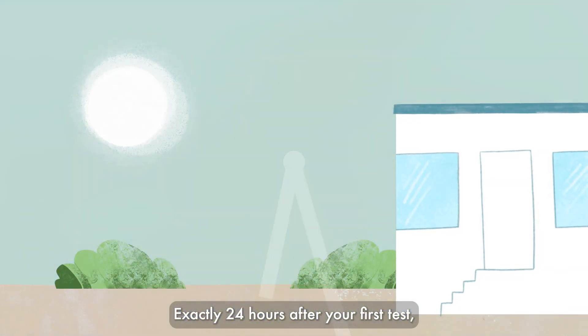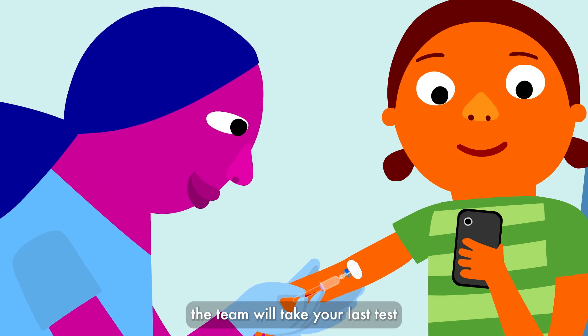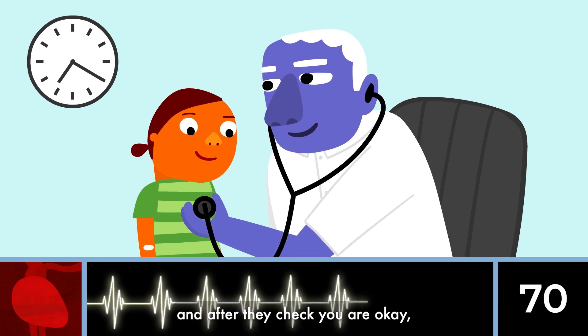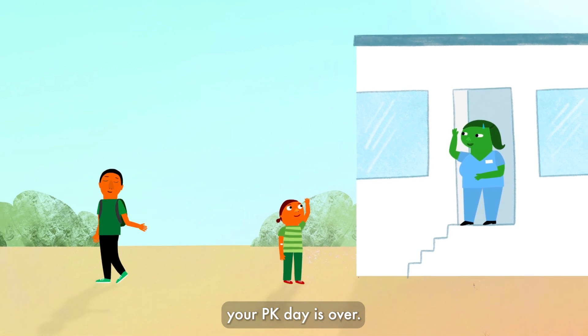Exactly 24 hours after your first test, the team will take your last test. And after they check you are okay, your PK day is over.